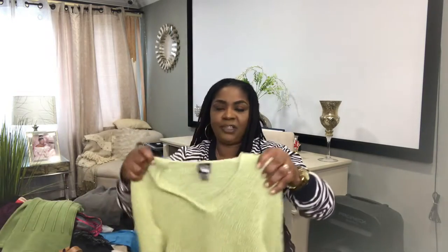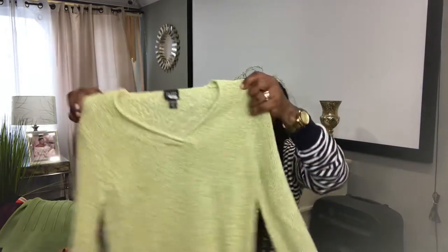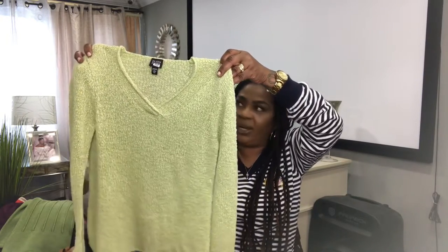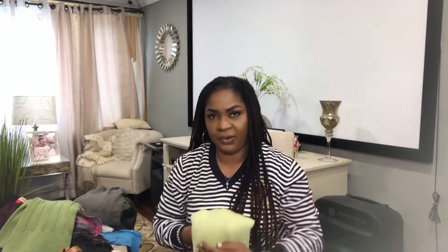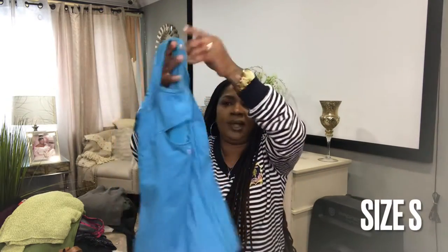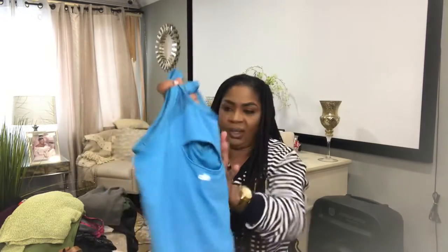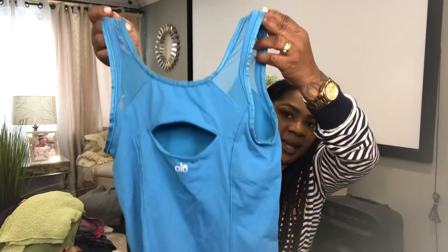I have an Eileen Fisher piece here — a V-neck, long sleeve knit top. I'm always happy to find Eileen Fisher; it's a very expensive brand. This is a size small and I will list this for $25 to $30. I also have another Alo Yoga workout top, size small. I love the color, and I will list this for $25 to $30. This is the logo in the back, and I like the cutout detail in the back as well.